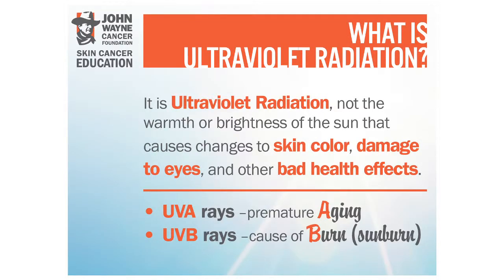Ultraviolet radiation is actually what causes skin cancer. We want to make sure you understand that it's not the warmth or brightness of the sun — it's actually those UV rays that you need to be protected against. So you want to make sure whether it's hot or cold outside, sunny or cloudy, you're always protected.